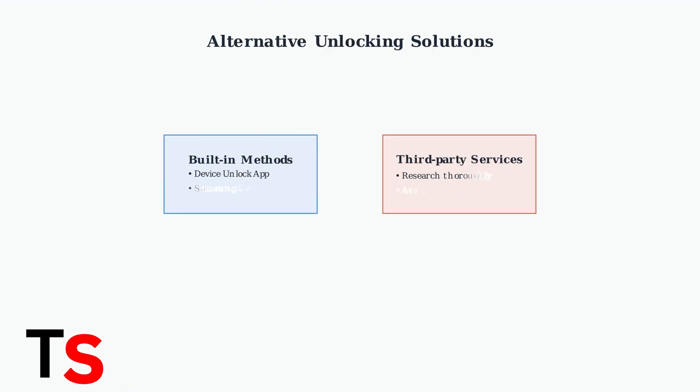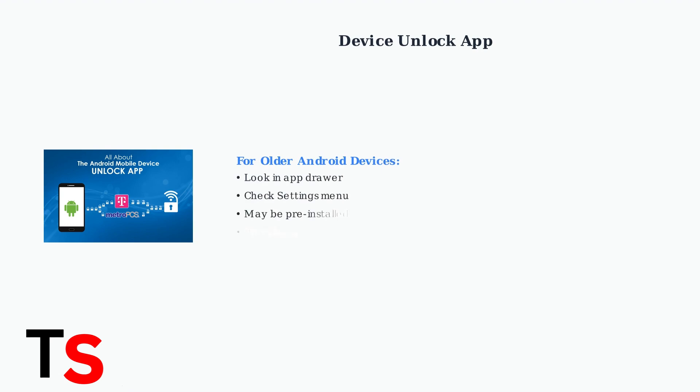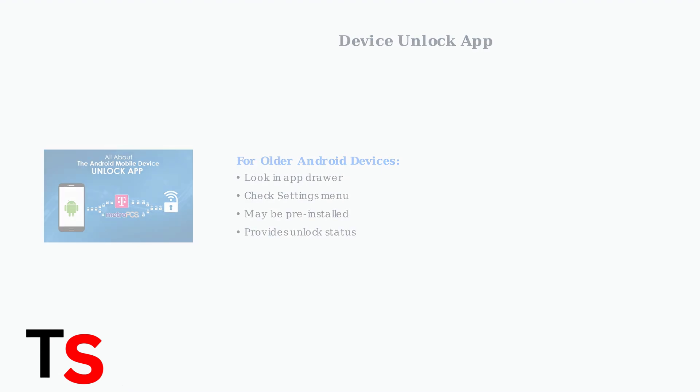When T-Mobile support cannot resolve Unlock Error 37, several alternative solutions are available. These range from built-in device features to third-party services, each with different levels of reliability and safety. Many Android devices have built-in unlocking capabilities. Older Android devices may include a pre-installed device unlock app that can be found in your app drawer or settings menu.